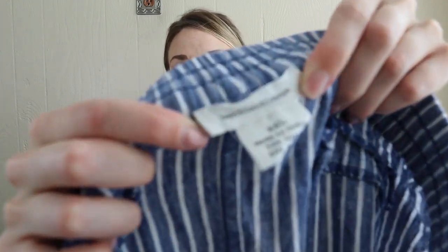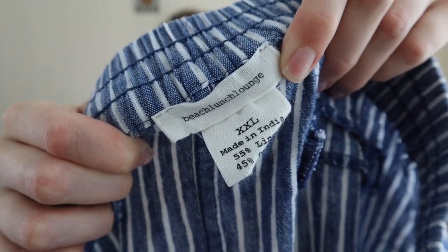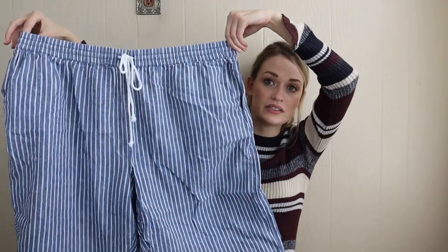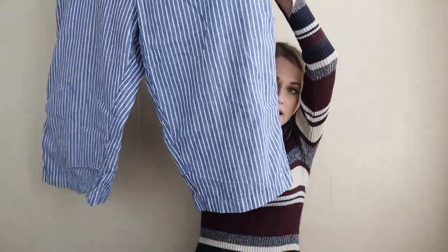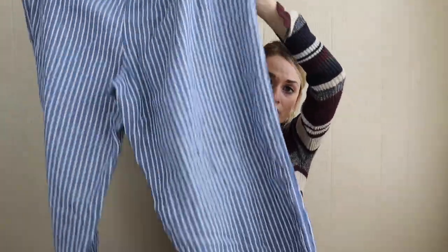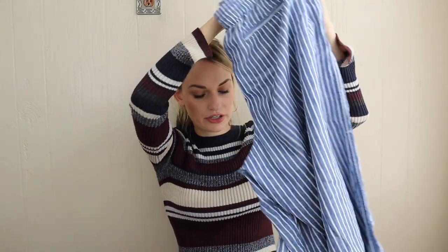Next we have a Beach Lunch Lounge — kind of like Love Stitch, this is another brand that I like to keep in stock for people to bundle with. It's definitely bread and butter. These are a size XXL. They're a linen blend pull-on pant, wide leg, wide cropped leg with the elastic drawstring waist. Very beachy, very boho.